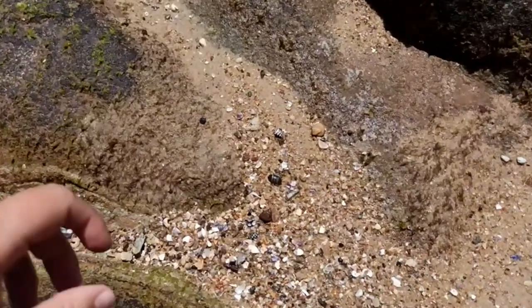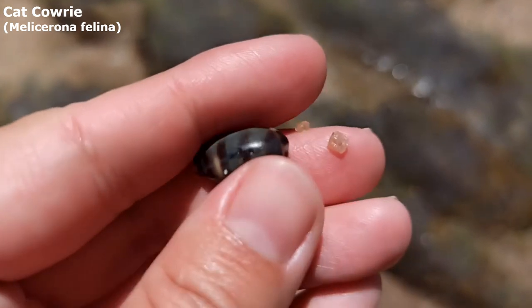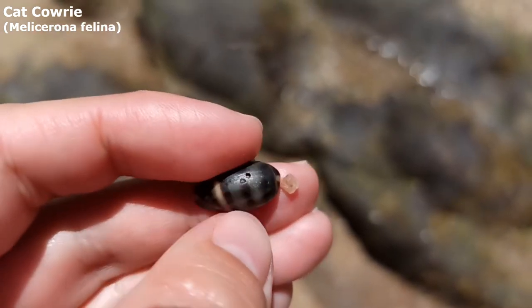Wow, more nice cowries sitting on the sand. Right here we've got ourselves the little cat cowrie. Yeah he looks really nice as well. Oh he's got two little dots on him right there — that's a bit different.